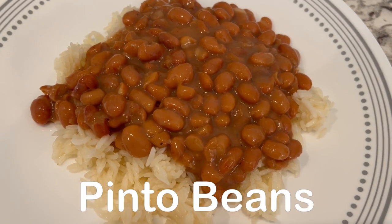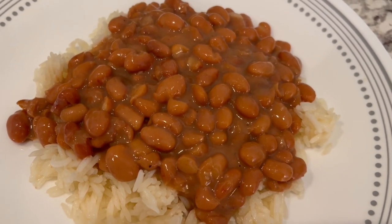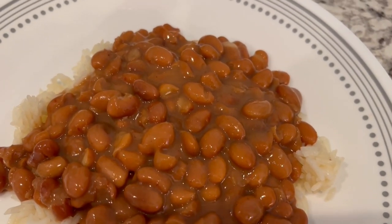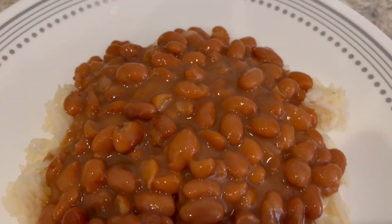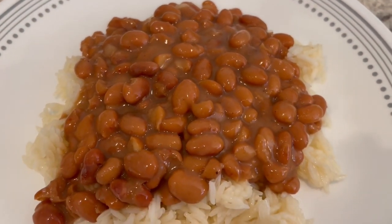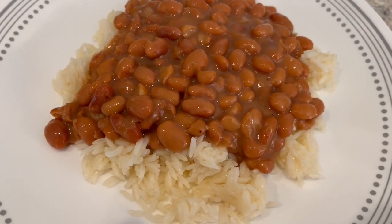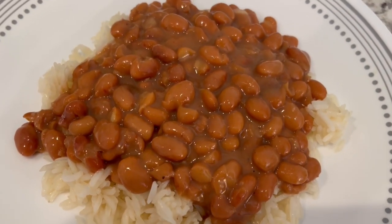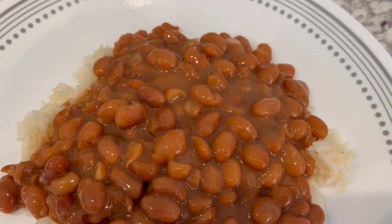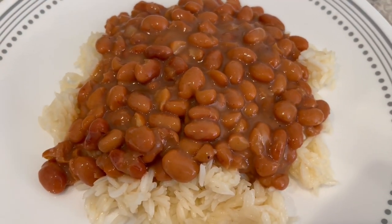For dinner tonight, we are having pinto beans and rice. I do have a video on our channel showing how I make my pinto beans with smoked ham hocks. Tonight I did not make them with ham hocks, trying to be a little bit healthier, but I will link that recipe in the description box — it is very, very easy to follow. So this is what we are having for dinner tonight, and we will see y'all next time.